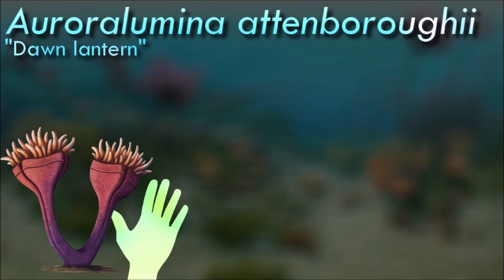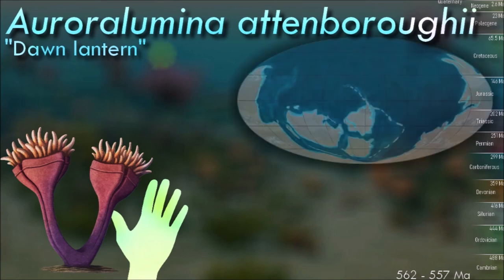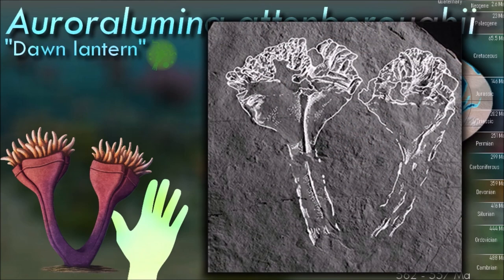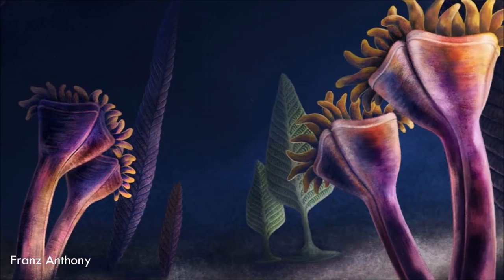Although auroralumina was preserved in deep water sediments, it appears to have originated from much shallower waters, being swept down into the depths during a volcanic eruption. While it superficially resembled a sea anemone, details of its anatomy suggest it was actually much closer related to medusozoans, having similar traits to the immobile polyp stage of the jellyfish life cycle.